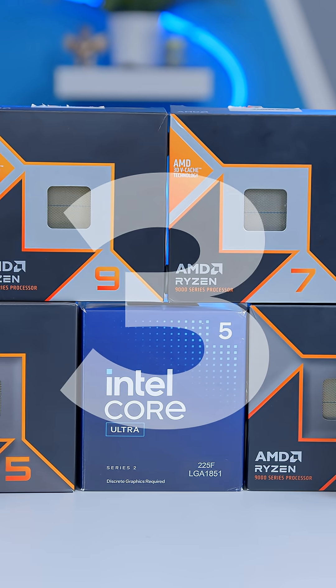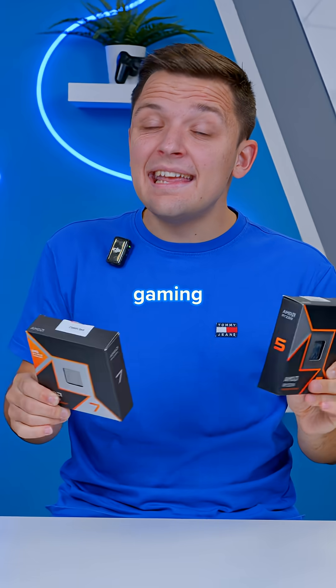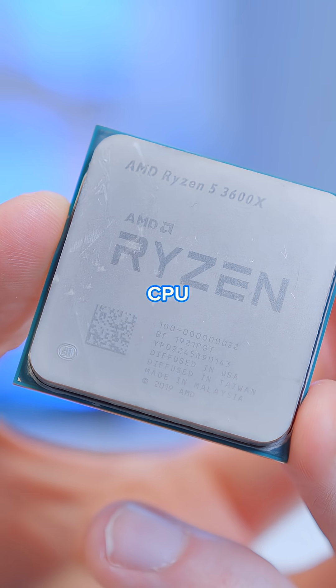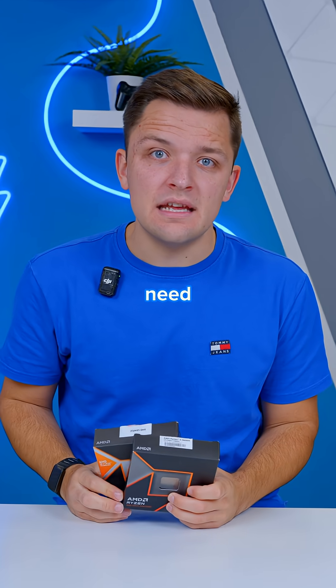Here's three things to know before upgrading your CPU. Behind the graphics card, the processor is probably the most important component in any gaming PC build. Upgrading your CPU can be a fantastic way of adding extra performance, but there are a few key things you need to consider.